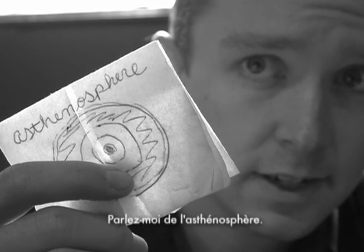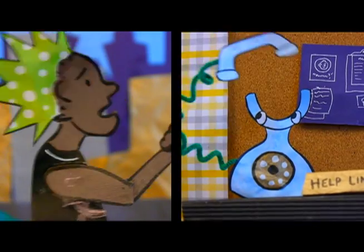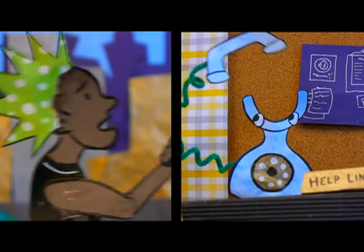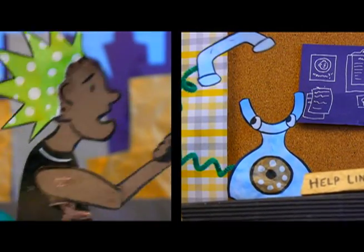Tell me about the asthenosphere. I just feel so scared. Anything that has a name like electromagnetic waves has got to be impossible to understand.